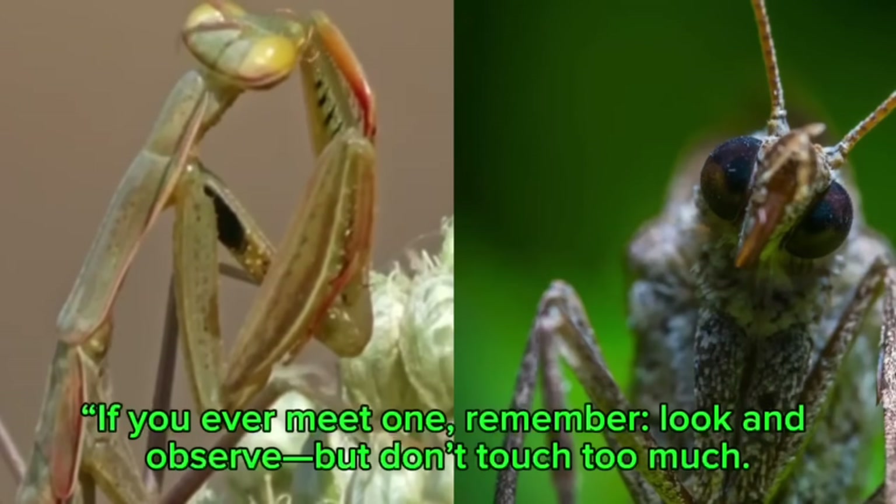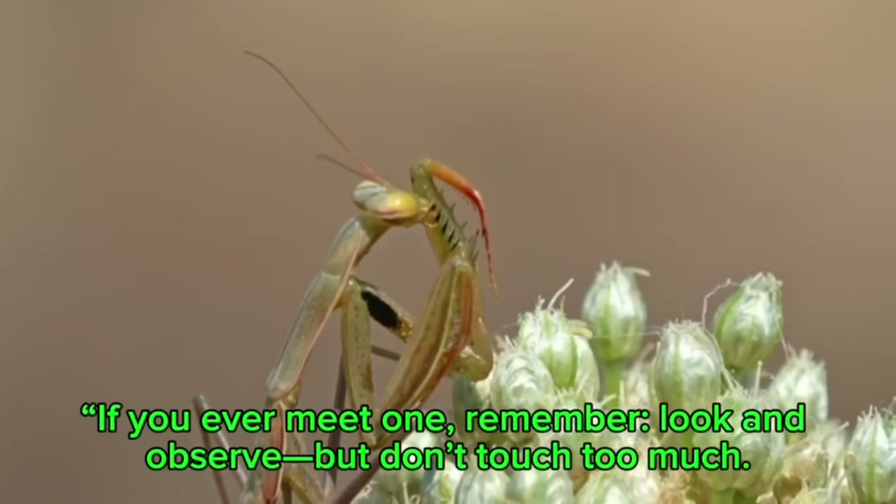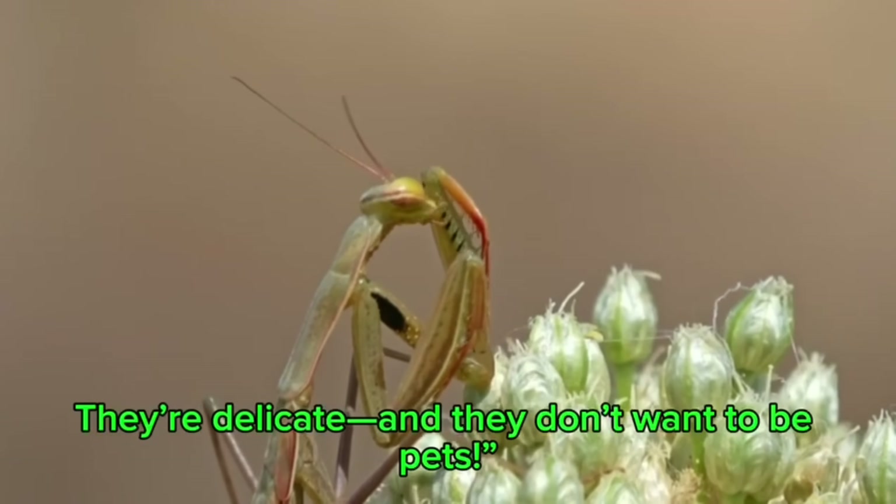If you meet one, remember: look and observe, but don't touch too much. They're delicate and they don't want to be pets.